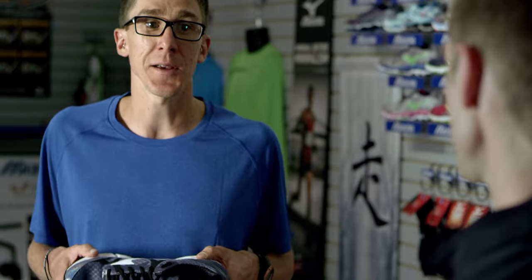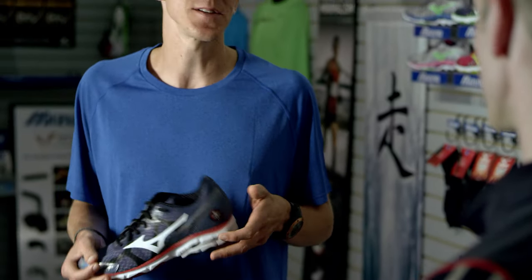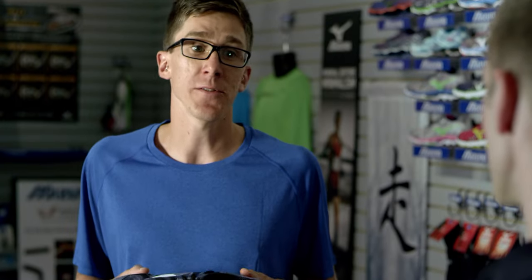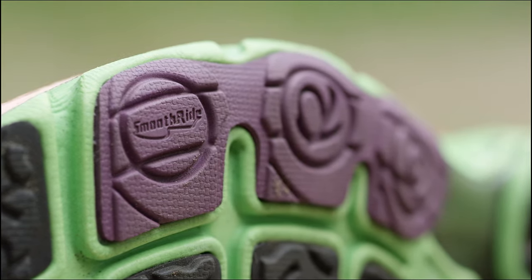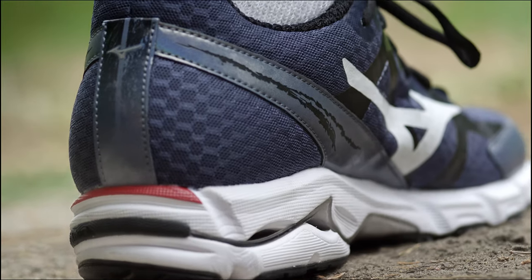So what is it that you like about the Wave Rider for your long runs? Running a long run at that pace, you still want something that's a pretty light shoe, so that's why I like the Wave Rider. It's pretty light, but at the same time I'm out there for 2, 2.5, up to 3 hours some days on a long run. So it's good to have a shoe that has nice cushioning as well and a little bit of structure to it. And I think the Wave Rider has been great for me for that.